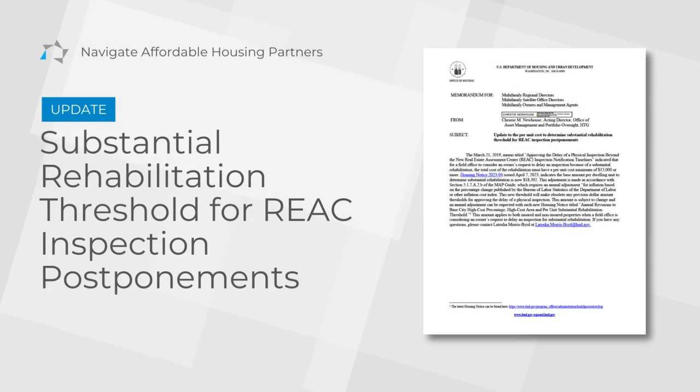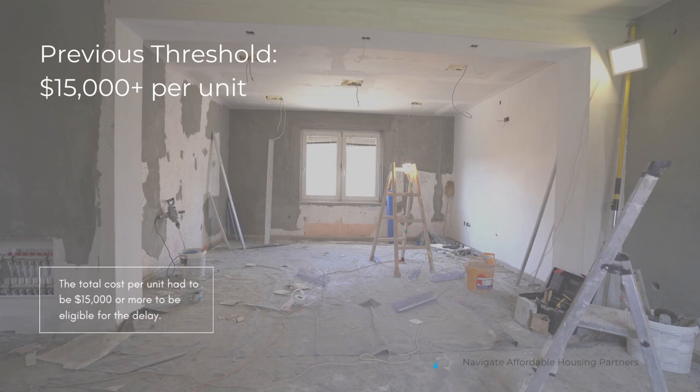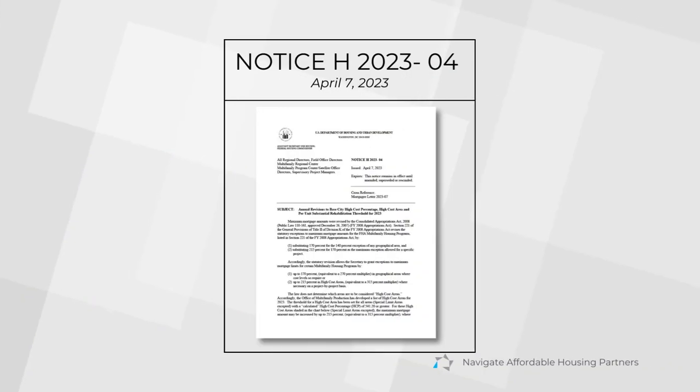Here's an update to the substantial rehabilitation threshold for REAC inspection postponements. In a 2019 memo, a specific threshold was established for postponing a REAC inspection due to substantial rehabilitation — the total cost per unit had to be fifteen thousand dollars or more to be eligible for the delay.